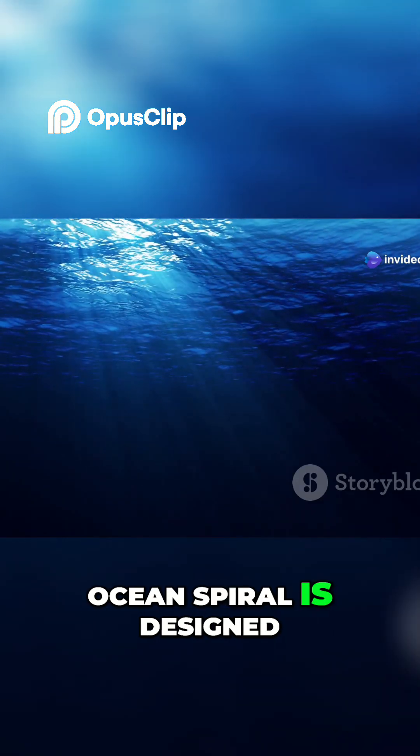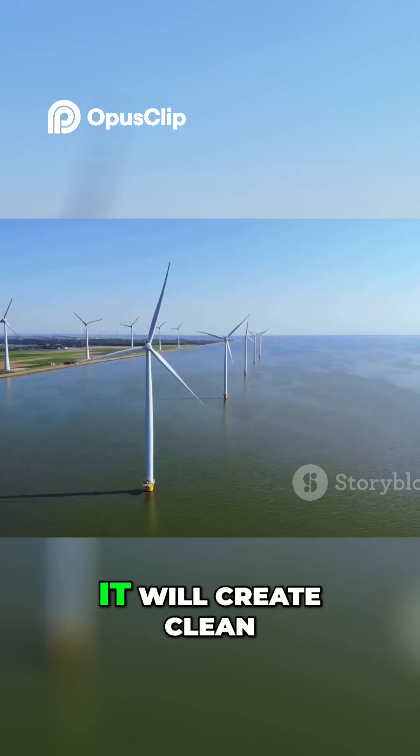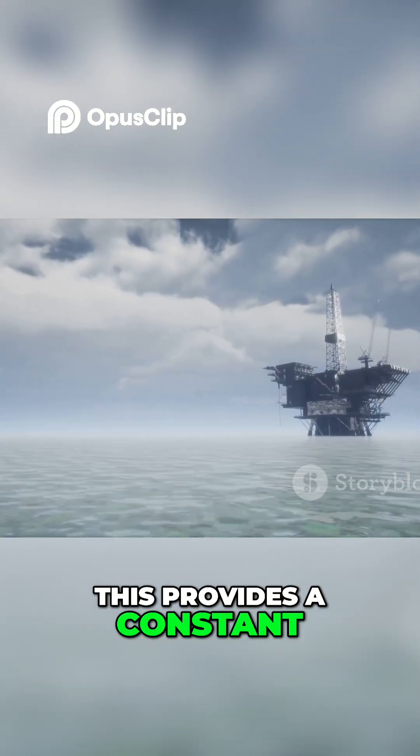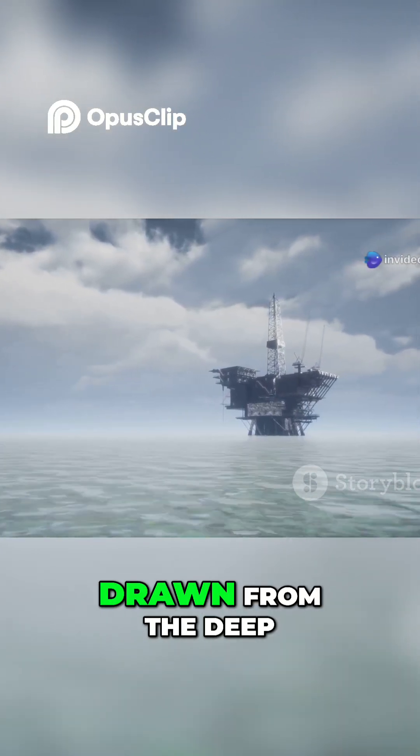Ocean Spiral is designed to use this natural temperature difference. It will create clean, renewable electricity, providing a constant, reliable source of power drawn from the deep.